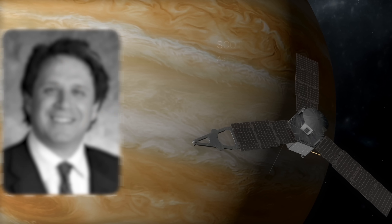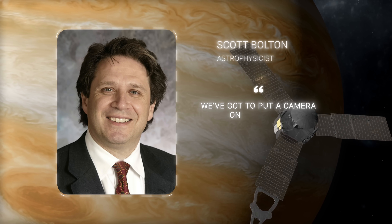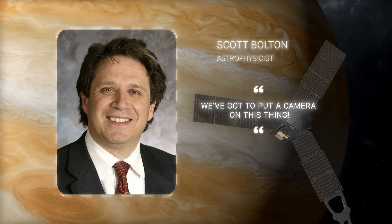Interesting fact: initially, during development, Juno was not equipped with a camera. It was project manager Scott Bolton who insisted, 'We've got to put a camera on this thing,' and it was indeed a wise decision.